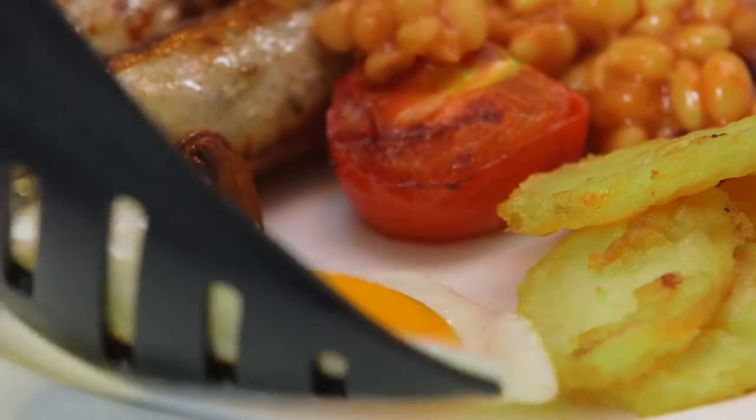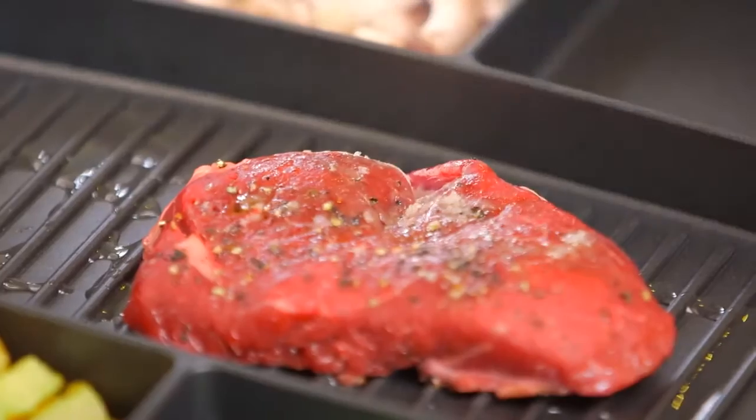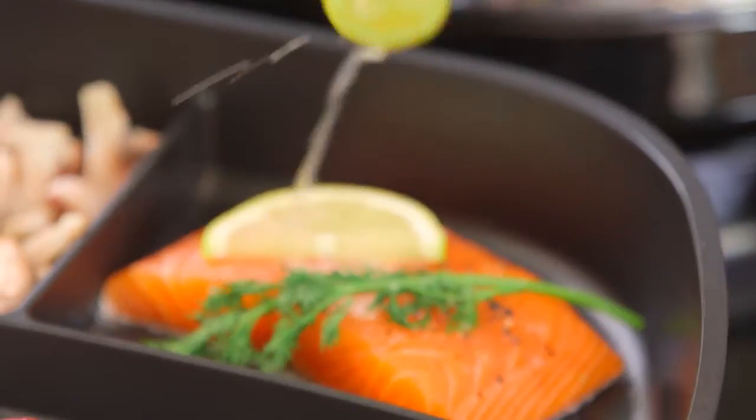Cooking has never been easier. You can prepare a whole meal in one pan — simply, efficiently, and quickly. With its five different sized compartments, you can keep meat away from veg and cook fish separately to the rest of your meal.